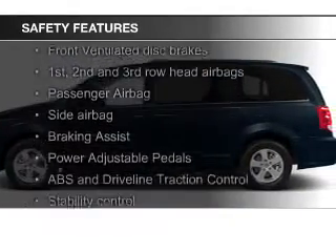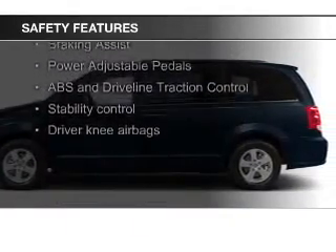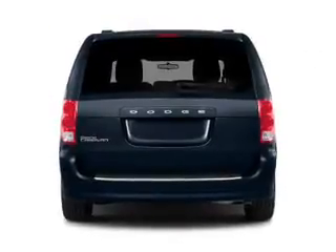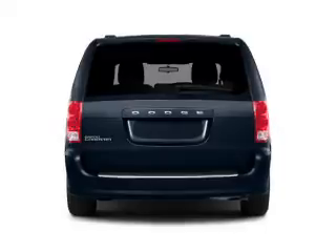Safety was made a priority with these features: side airbags, second and third row airbags, brake assist, traction control, stability control, and a passenger airbag.